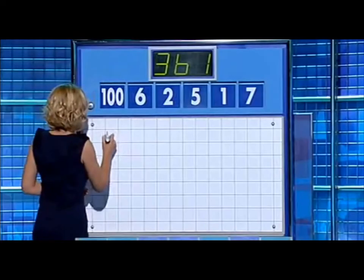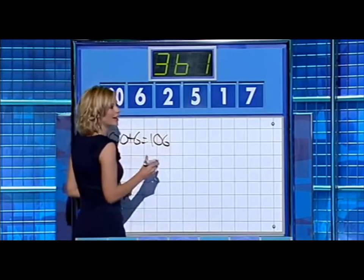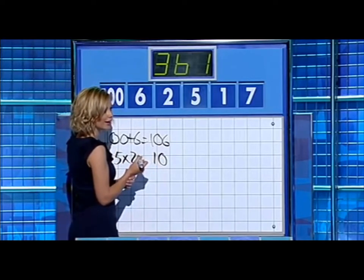100 plus 6 is 106. 5 times 2 is 10. Oh no, I've gone wrong actually, sorry. Okay, not to worry.